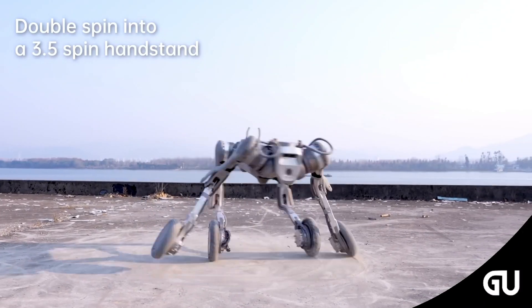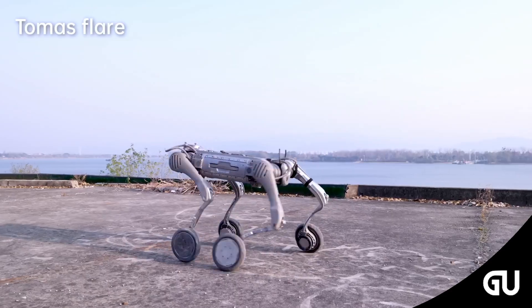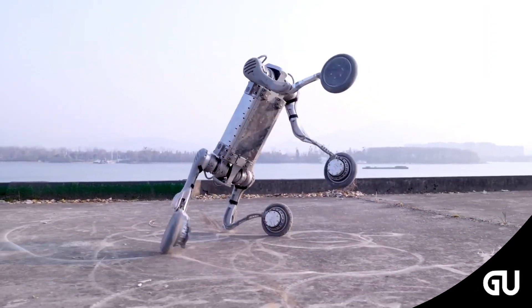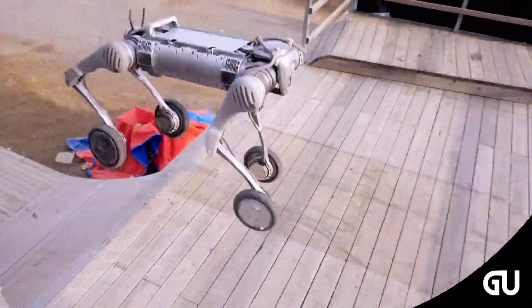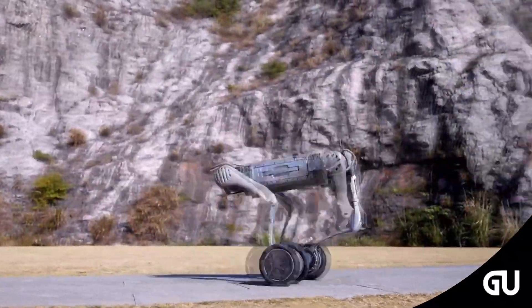The Unitree B2W isn't close to cheap at $100,000. But if you've ever dreamed of a robot that could do the heavy lifting while navigating like a pro, this might be your chance. Robotics isn't about robots replacing us — it's about enhancing what we can achieve. The B2W is a brilliant example of that.